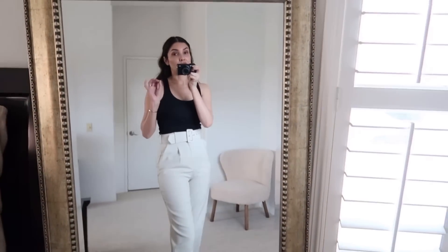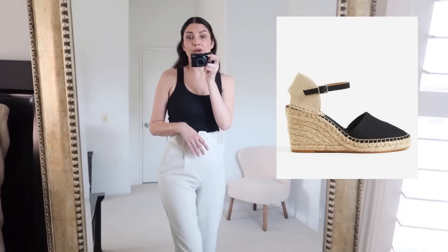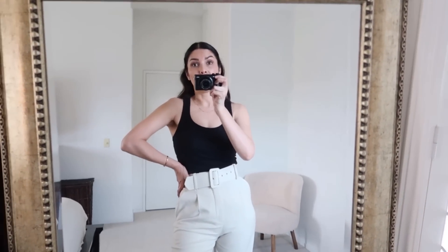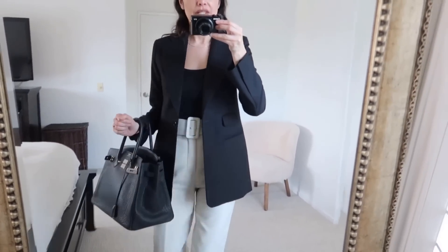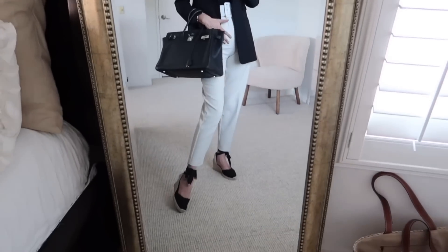I'm pairing this outfit with my espadrilles from Castaner — they are so comfortable. But if you don't want to splurge, H&M has super affordable espadrilles that are pretty comfortable and look really good. Here is the outfit with the blazer — I think it looks very put together and very professional. You're not showing a lot of skin, just a little bit, which is acceptable. The black and beige colors look really nice.